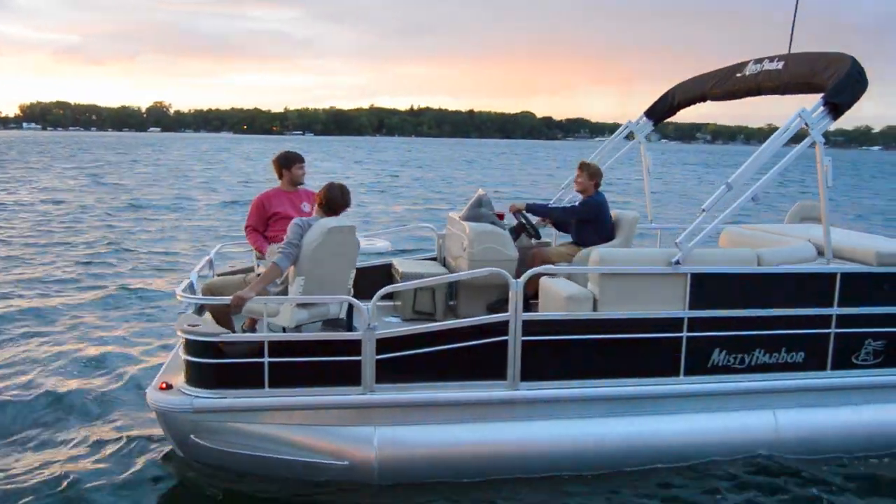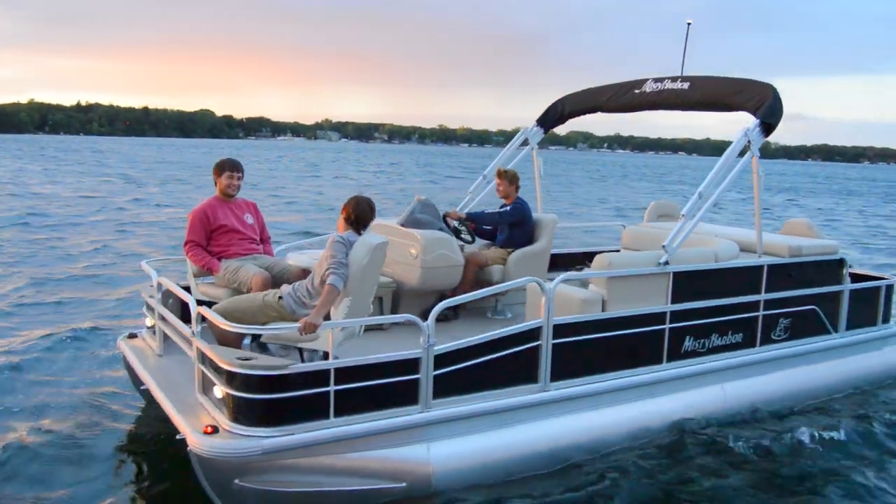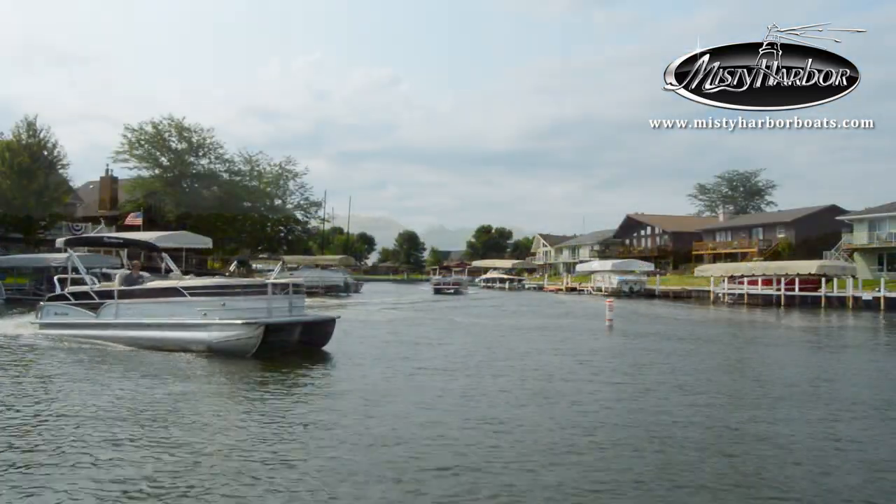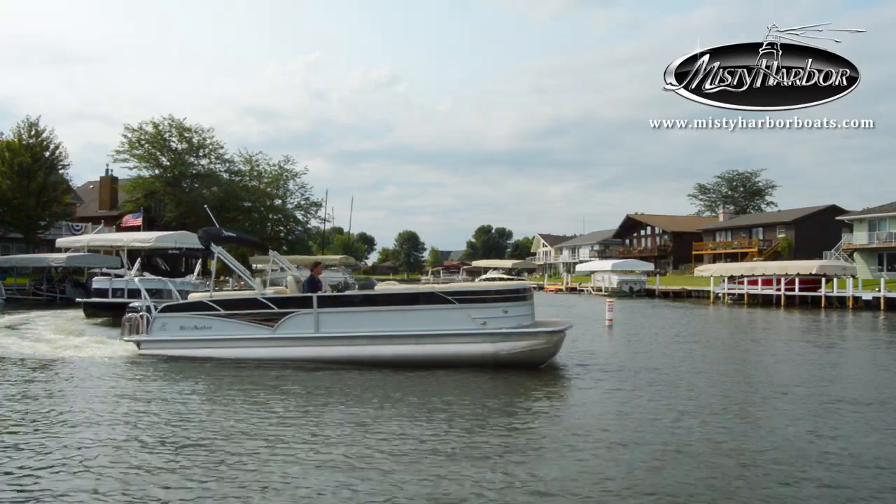Catch some time with friends on Adventure's fish series pontoons. Live the life you imagine in Misty Harbor. Visit MistyHarborBoats.com.